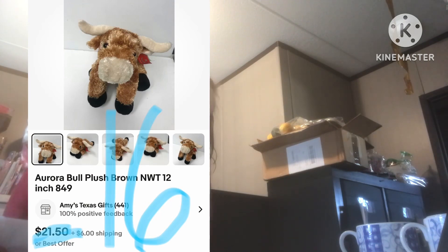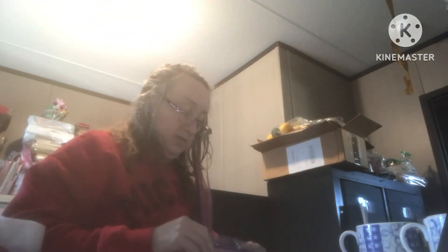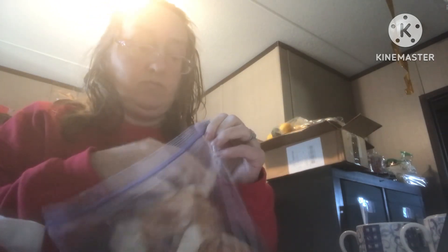This is a stuffed animal, number 849. I've had this for a while — I had to look through the book twice to find this number. It's Aurora — but it's not a small one, not a small small one.